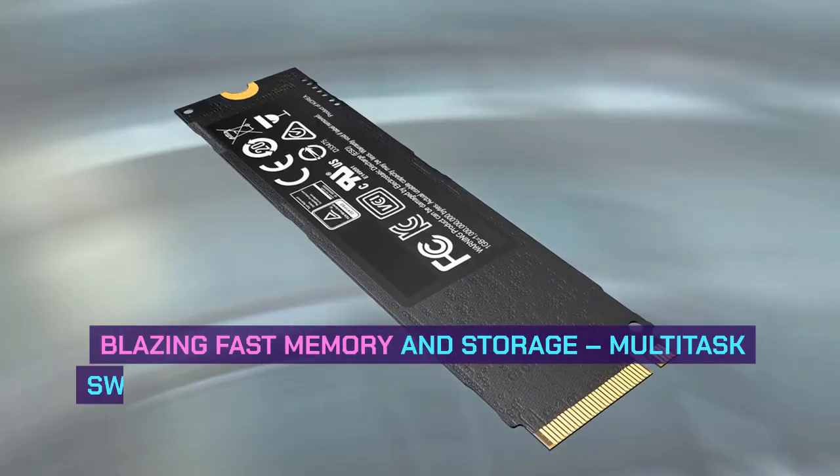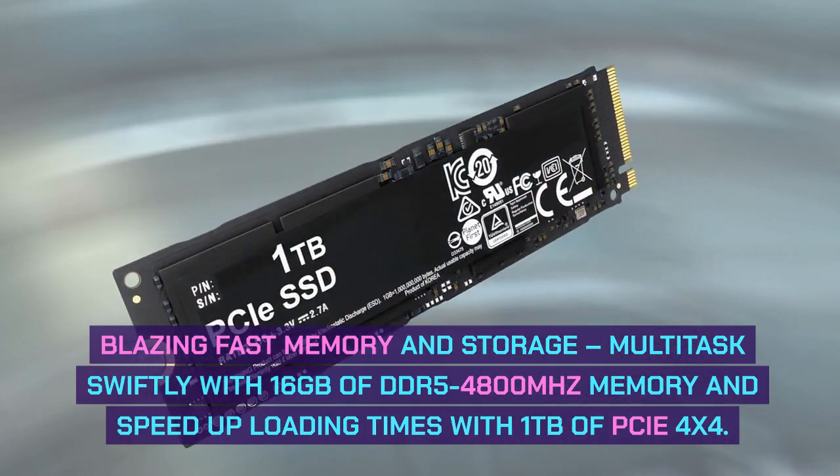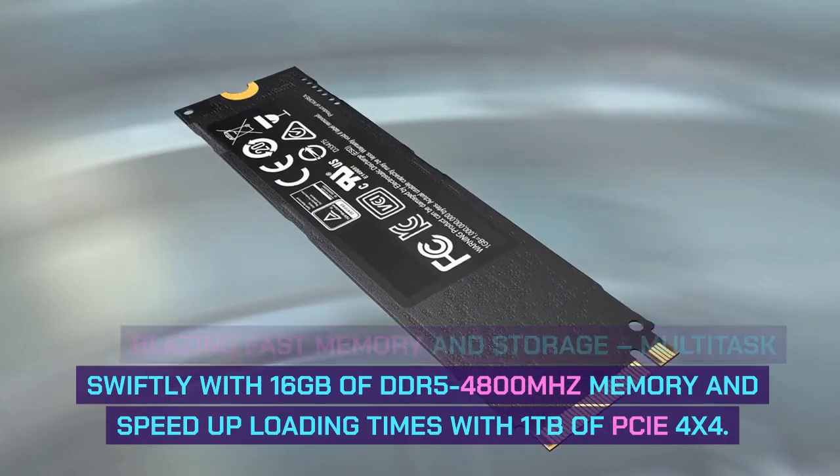Blazing Fast Memory and Storage: Multitask swiftly with 16GB of DDR5 4800MHz memory and speed up loading times with 1TB of PCIe 4x4 SSD.